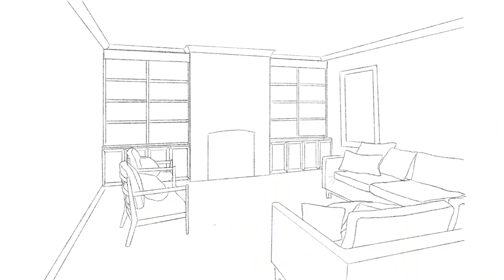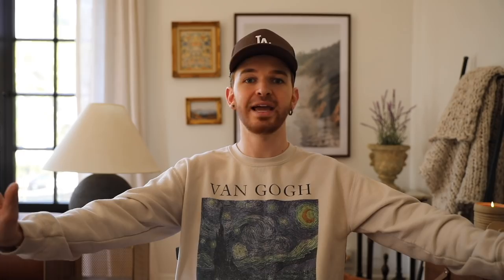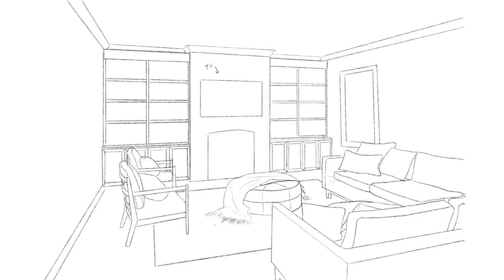I found this rug from the Chris Loves Julia collection with Loloi — it is such a beautiful rug. I love the kind of checkerboard vibe, like longer checkerboards in an abstract linear pattern, and I love the brown tones in it. I also totally forgot to mention we are mounting the TV above the fireplace, which I think is totally the right move for utilizing this fireplace. In this space I actually want to use an ottoman as the coffee table — it's a circle shape, which mixes up the shapes nicely, and it doubles as both a coffee table and additional seating.